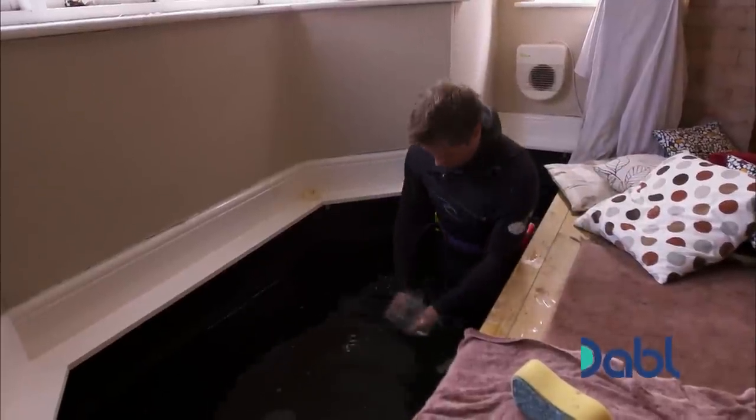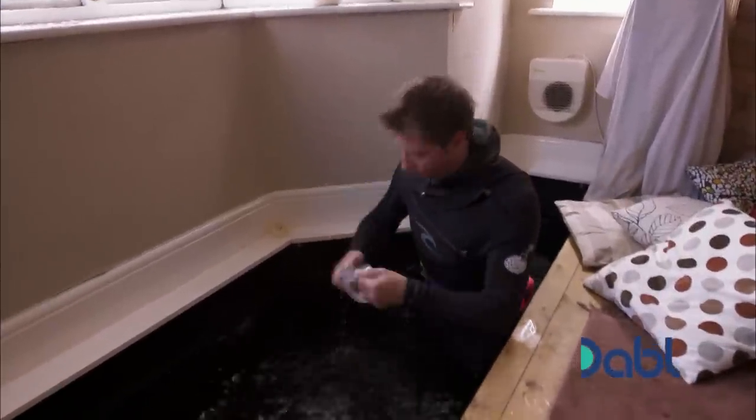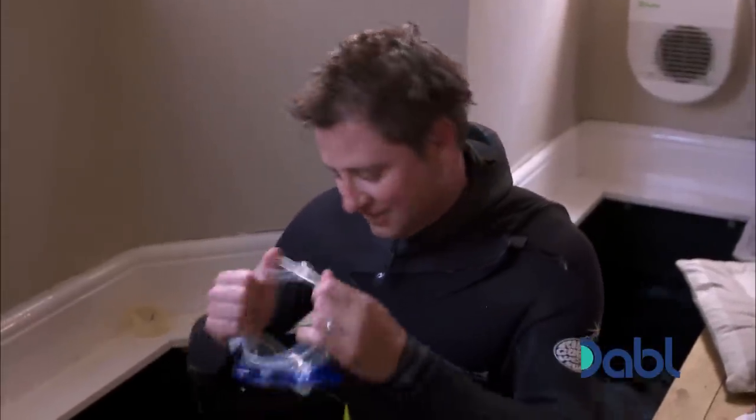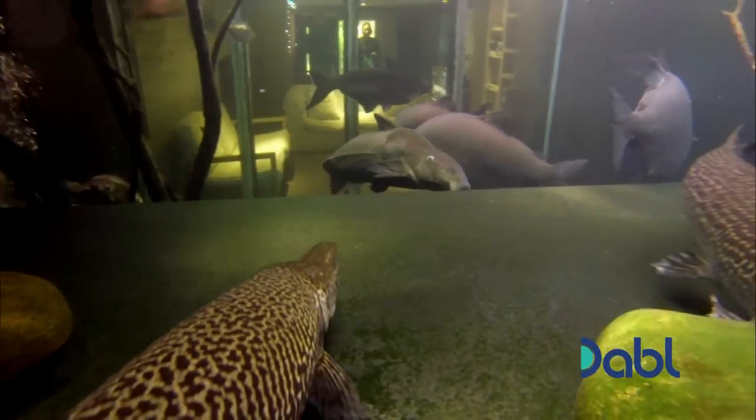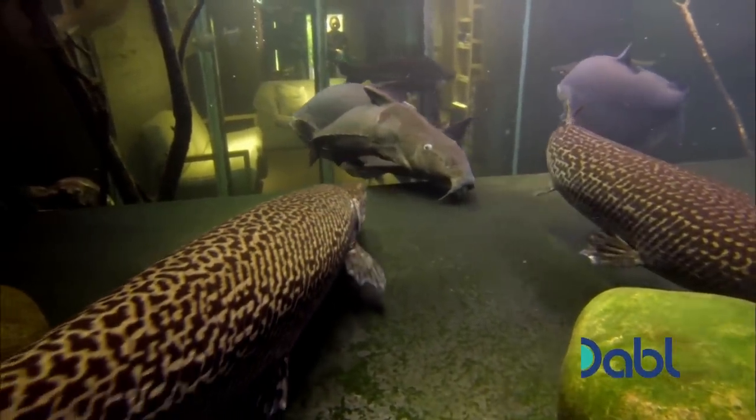Anyone looking to build their own aquarium in their basement should apply for planning permission and own a sturdy wetsuit. Here we go. They dropped the bloody pie. Wish me luck.